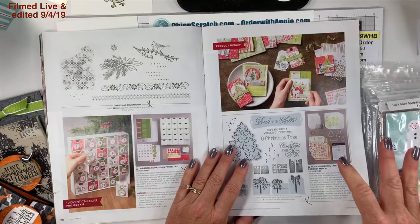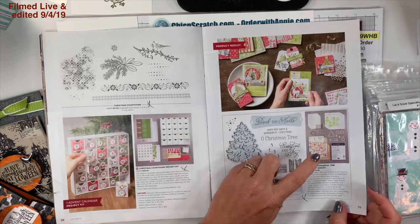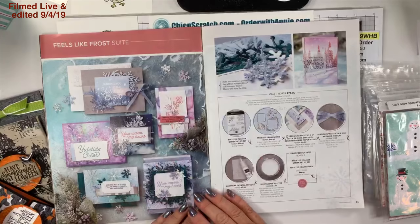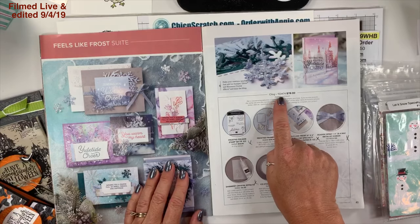On page 39, this pack of paper right here is heavenly. If you want me to send you the link to the haul video let me know — I did go through the paper and shared it. It's so beautiful; I wish I could order the paper but it's only available in this kit.